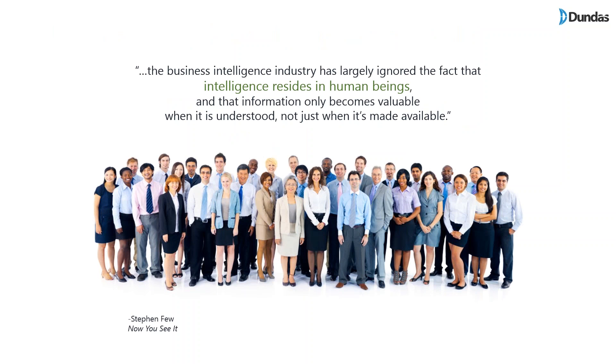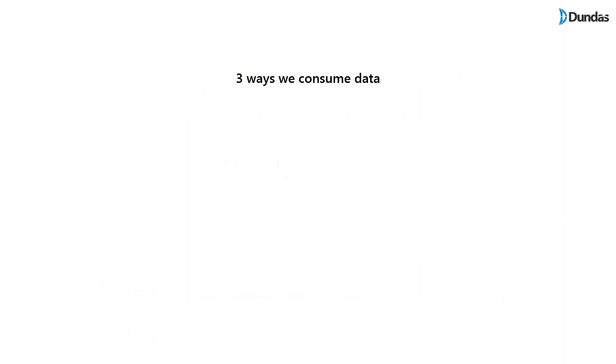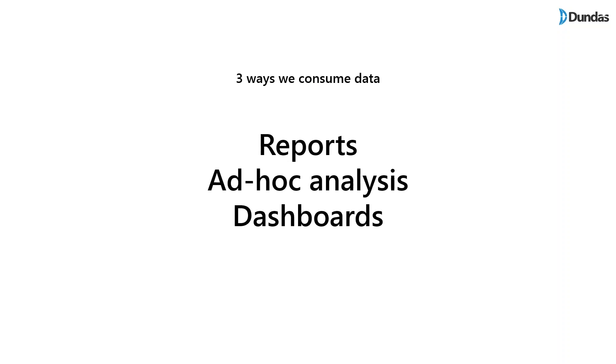Here's a great quote by Steven Few, a well-known author and respected thought leader in the visualization space. He says the methods and technologies supposed to support analysis and reporting — what we know as BI — often fail to deliver on the promise of intelligence, because often the data is not well understood. The intelligence resides with humans, not the technologies. As humans, there are basically three ways we typically consume data in businesses: reports, ad hoc analysis, or dashboards.